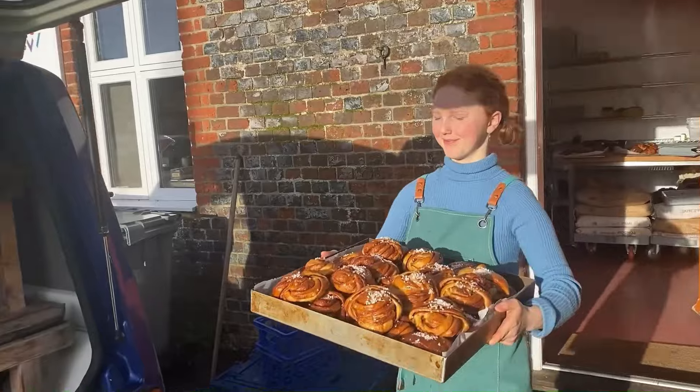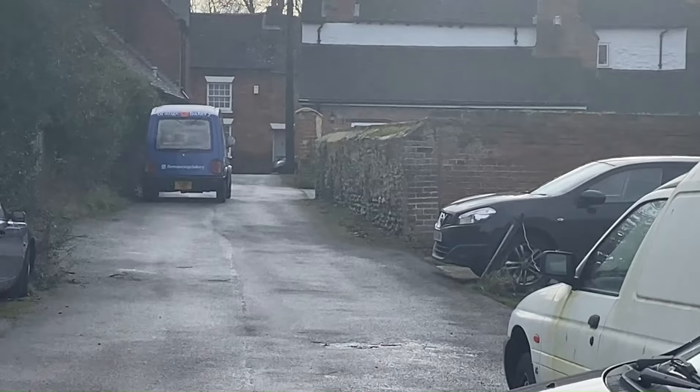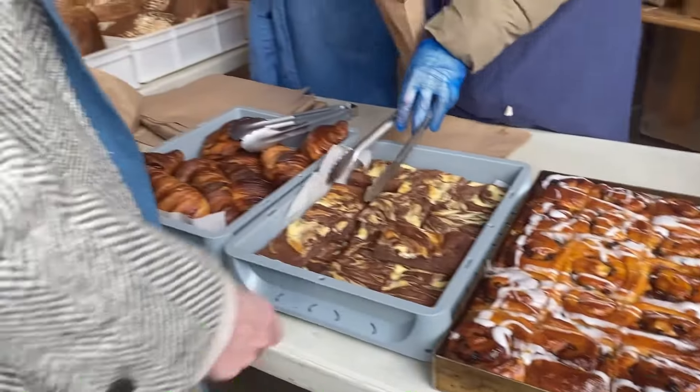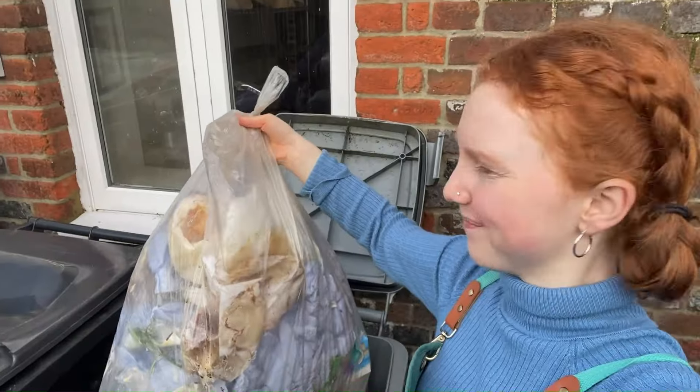And because I have to name everything for some weird reason, the bakery mobile is called Dodo. Everything is then unloaded and sold by my lovely friends, so I can go back, clean, and start everything for the next day.